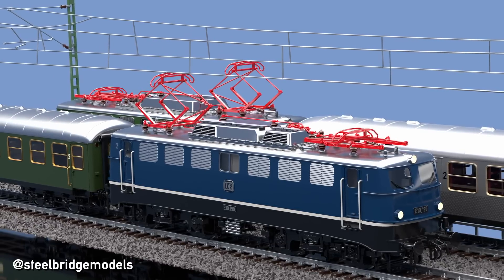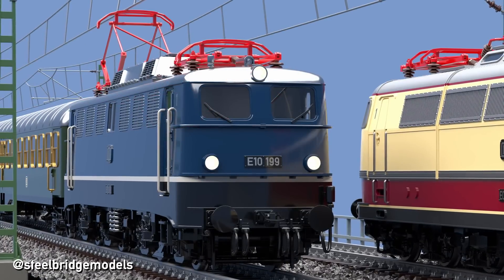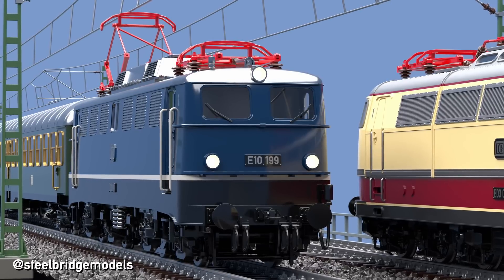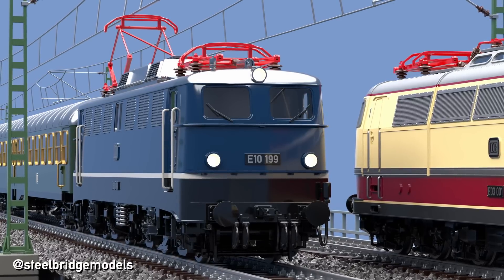This changes drastically at 200 kmph. The pressure differences caused by a box-like body shape at that speed are easily enough to burst window panes. Therefore, the new locomotive needed a much lower air resistance.